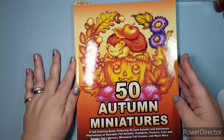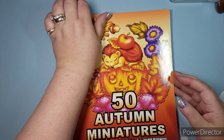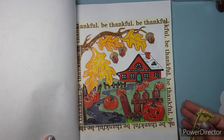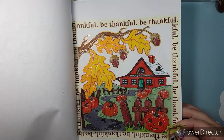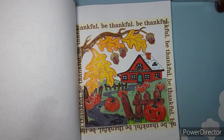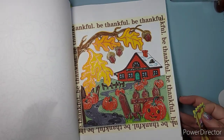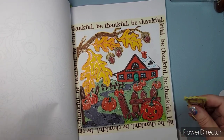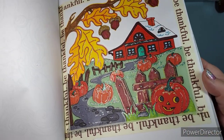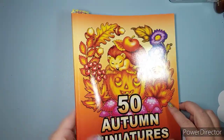I did a page in 50 Autumn Miniatures — just one. It was for a gratitude prompt in a scavenger hunt, and I'll tell the story when I do the completed pages video for that hunt. I added a lot of frosty accents because where I live we could frost on our pumpkins.